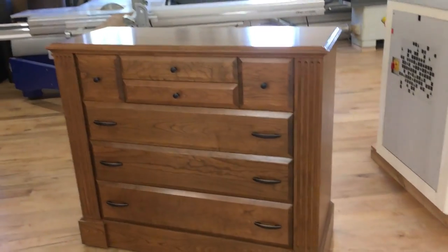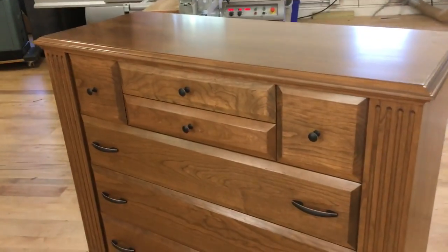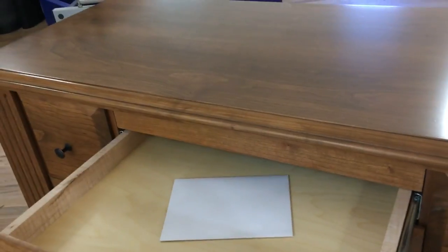Fresh off the workbench at Q-Line Design, we have another handcrafted gorgeous piece of furniture. This is a solid cherry dresser, and like all of our furniture, this is filled with secret hidden compartments.